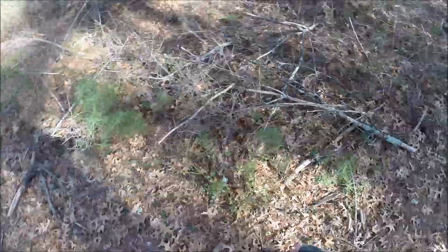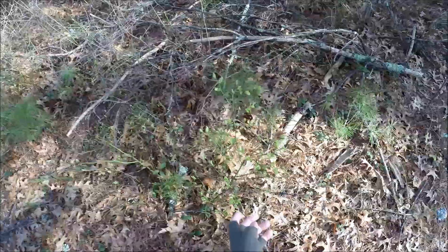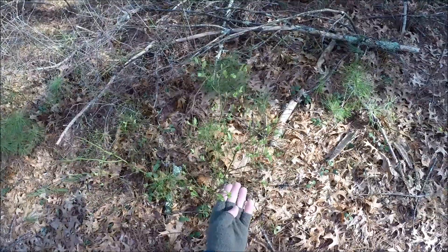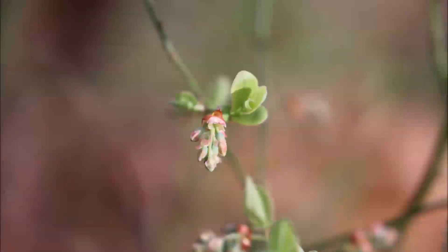Now this is the same blueberry we saw last week. You can see that it's not only almost fully leafed out, but it's got flower buds as well. So these flower buds are then going to turn into lovely fruit after they've been pollinated by some bees.